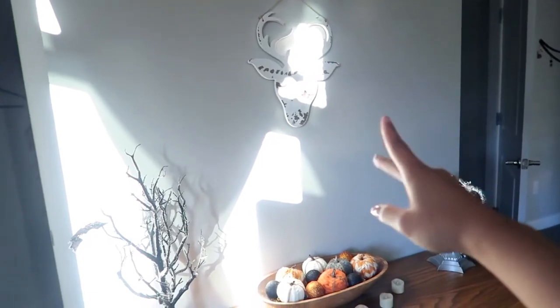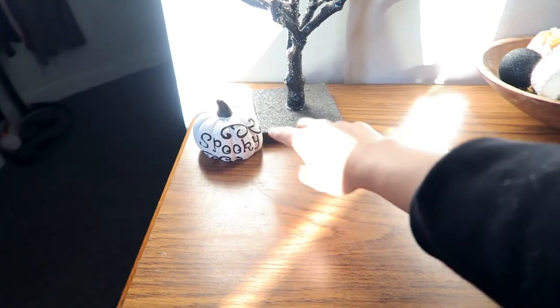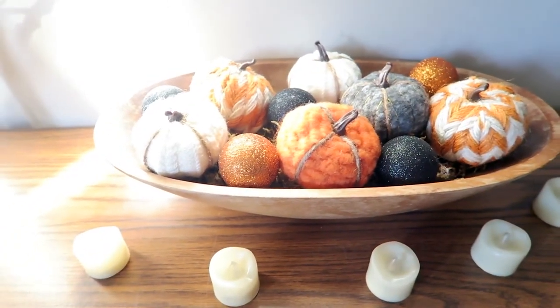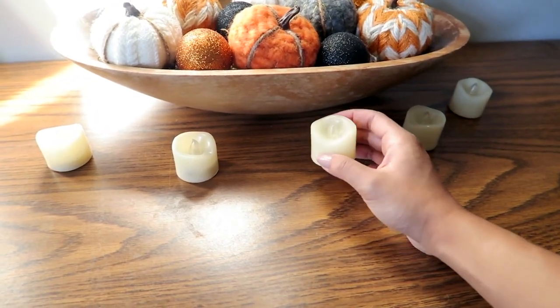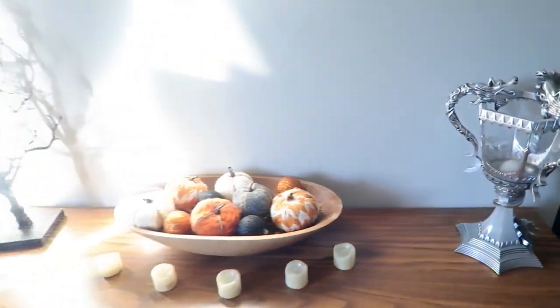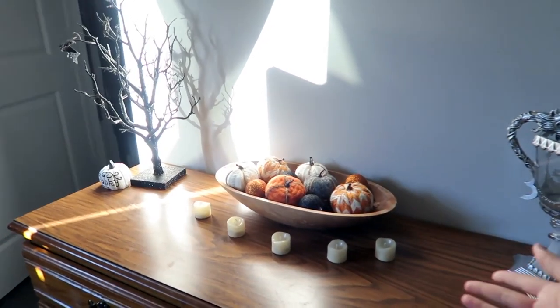Moving on to the bedroom — I put some cute stuff on the dresser. There's a distressed deer from Michael's, another spooky tree, and a dollar store pumpkin. Over here is a bowl with moss from the dollar store, some Halloween ornaments, and Target pumpkins from last year. These are the original tea lights I ordered from Amazon — I ended up keeping them for the bedroom. They're remote-controlled too, scattered around the room. I also put my Triwizard Cup here to balance out the side — it looks really nice, cohesive, and simple.